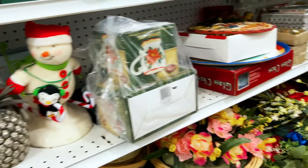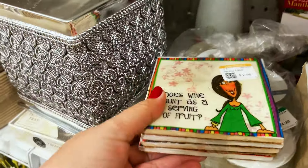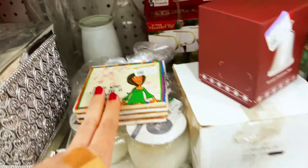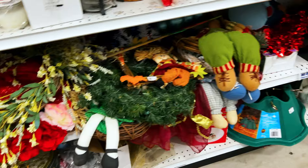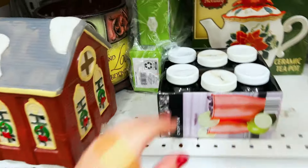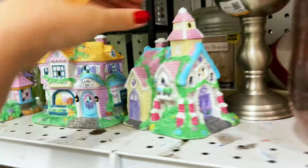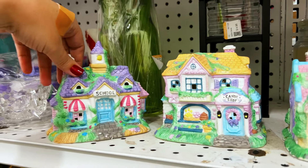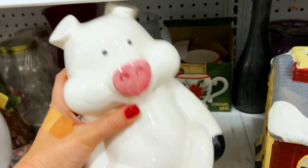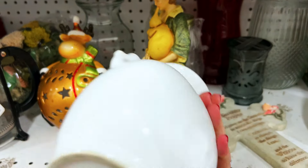Oh look at these — 'Does wine count as a serving of fruit? Lunch — why yes!' No, that Gabriel would say that with ketchup too: 'I am eating my vegetables, Mom.' These are cute little Easter houses, I think. Piggy cookie jar — I don't know if they're $4.98.